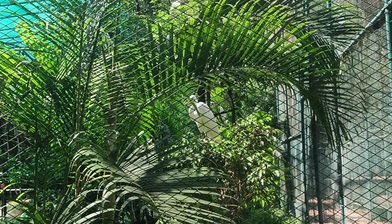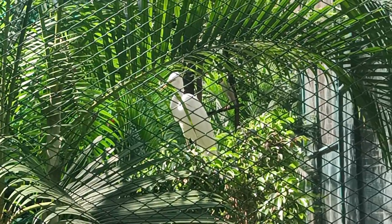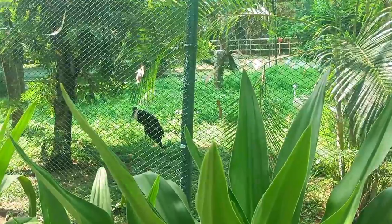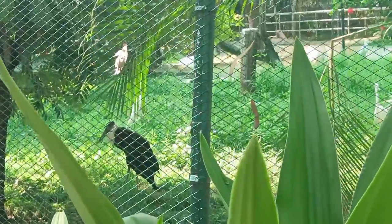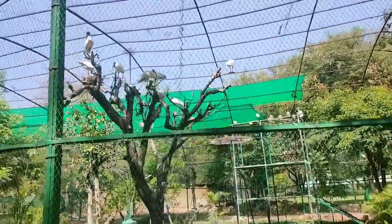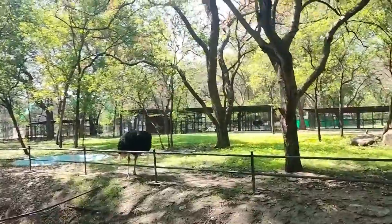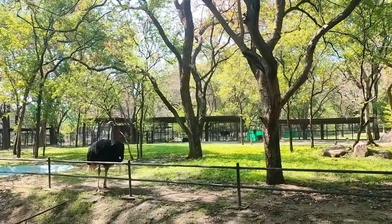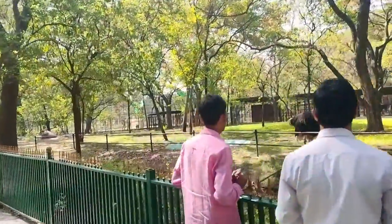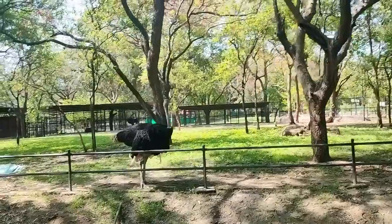The park has a dedicated area for birds with over 100 species on display, including the Indian peafowl, golden pheasant, ostrich, and many more. These were all in different locations and I was again traveling by battery car. In this area I saw an ostrich — a big bird about the size of a donkey with thin legs, walking swiftly. There were several such birds in a large enclosure.